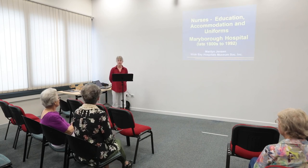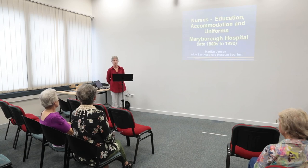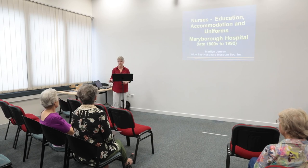Today I'm going to be taking you on a quick journey of how Maryborough Hospital nurses were educated, dressed and accommodated over a period of around a hundred years commencing in the 1880s.